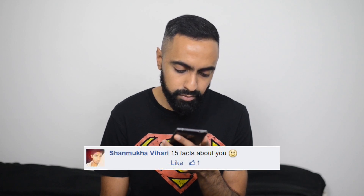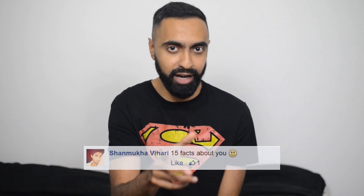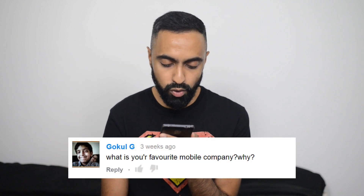Shanmukha Vihari asks 15 facts about you — I've already done a 20 facts video, so there are 5 bonus facts there. I'll link that in the description below, do go and check that out. Gokul G asks what is your favorite mobile company and why? I actually don't have a favorite mobile company. As you can see I've got iPhone here, Samsung Galaxy Note there, the Moto X — I have no preferred manufacturer or brand. There are lots of elements I like from different devices, and no company has everything ticked off, which is great because competition drives these companies to do better.